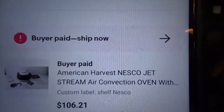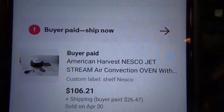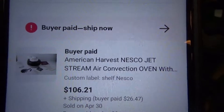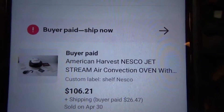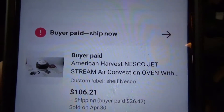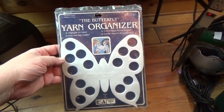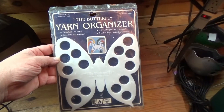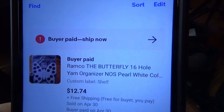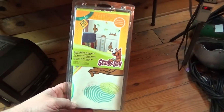This guy is already boxed up and ready to go. About a month or two ago I picked up this American Harvest Nesco Jet Stream Oven — the buyer got a really smoking deal on this. It's probably a $150 oven but they got it for $106.21 on sale, and they paid $26.47 shipping. I got this at the More Than a Thrift for $10. Then I picked up this butterfly yarn organizer — I think I paid like three or four bucks for it at the Salvation Army. It's not a cheap one, but it sold for $12.74, so there's a couple dollars profit.